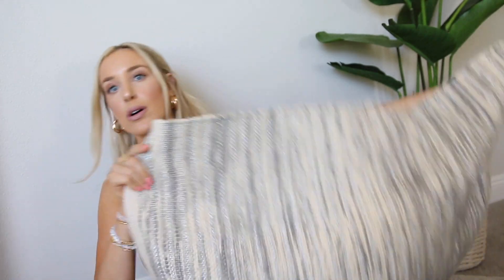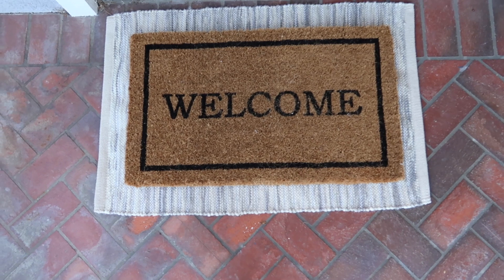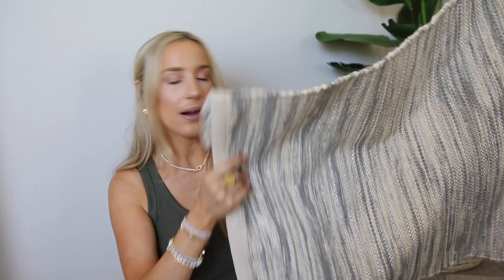And then what I got to go with it is actually this woven rug. It's pretty big — bigger than the welcome mat — but I saw this idea on Pinterest of layering your welcome mat over a rug like this, and it just helps it look a little more homey and styled. So I thought that would be really cute.